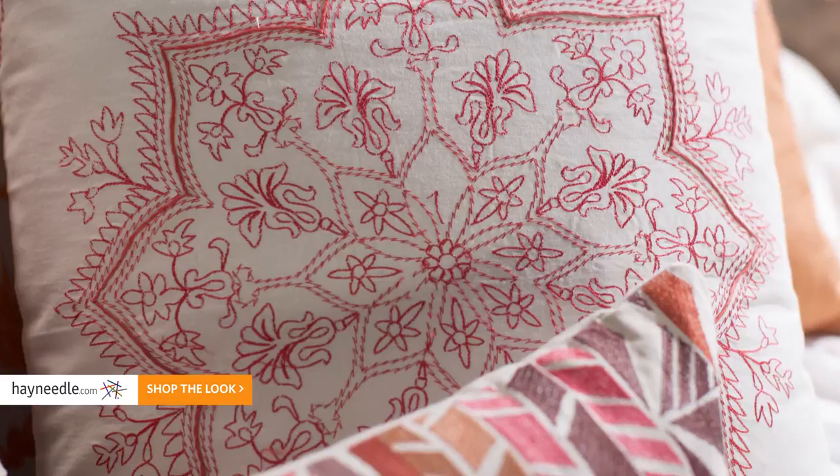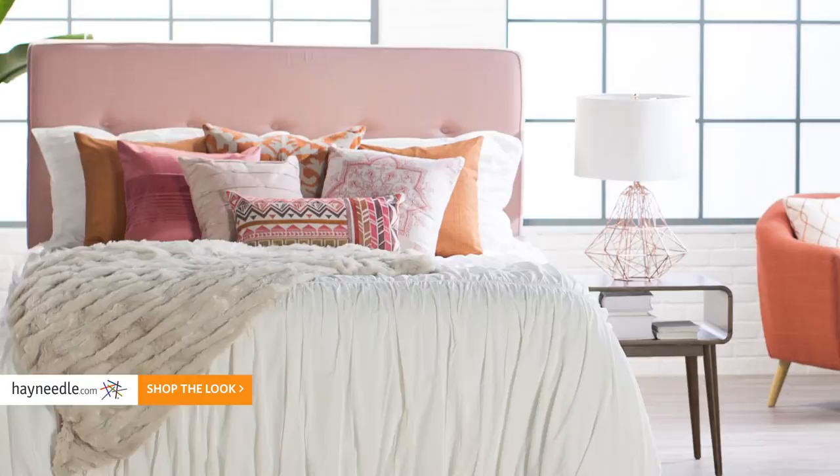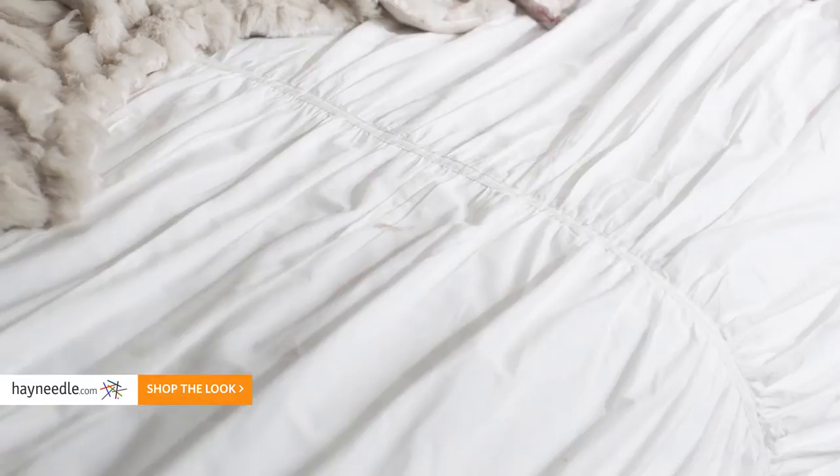The color selection is key with this look. We focused on rose quartz offset by orange and copper. The rose-colored headboard is a great way to start the color story, while the white ruched bedding plays with textures, but it also sets a clean, comfortable canvas for our color palette.